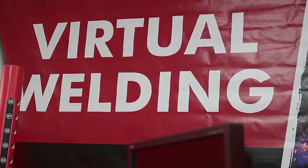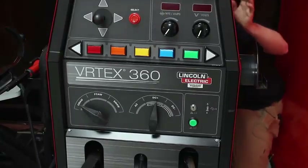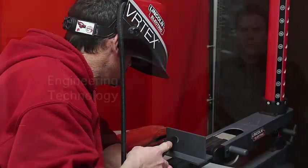The engineering technology program here at UCM provides students a great opportunity for a meaningful and lucrative career. Typically, the only complaint we hear from employers that hire our graduates is that we don't have enough graduates to fill their available positions. Please feel free to make an appointment to talk with one of our faculty about engineering technology and take a tour of our state-of-the-art laboratory facilities.